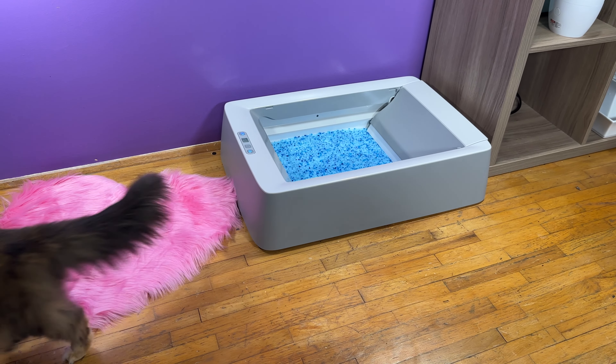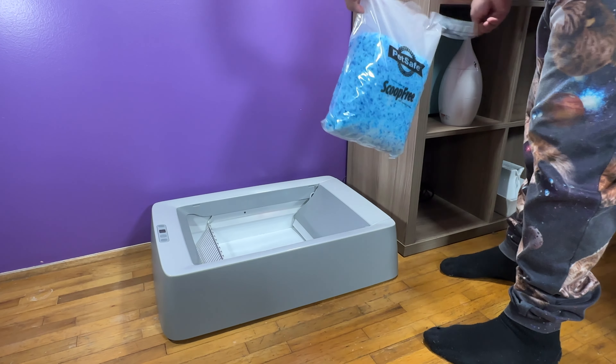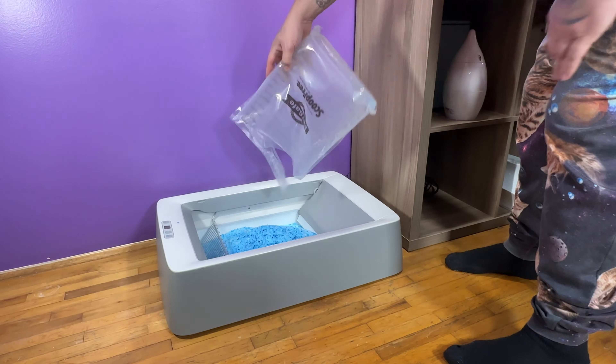PetSafe sent me their ScoopFree Complete Smart self-cleaning litter box to replace the original. With the 99% dust-free litter on hand and my senior cat Aura eager to try out her new bathroom, I quickly prepped her box.